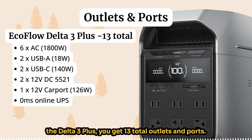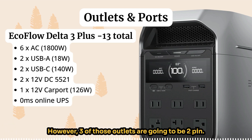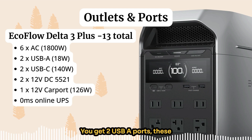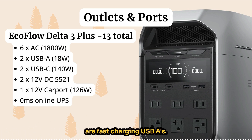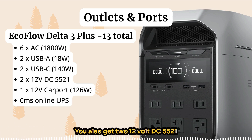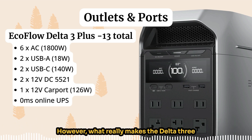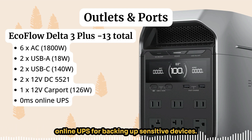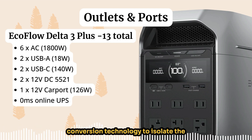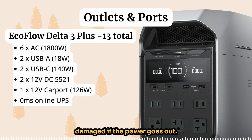For outlets and ports, the EcoFlow Delta 3 Plus gives you 13 total. You get six AC outlets — three of which are two-pin and three are three-pin 30A — two fast-charging USB-A ports, two very powerful 140W USB-C ports, two 12V DC 5521 ports for specialized devices, and a standard 12V car port. What really makes the Delta 3 Plus stand out is its zero-millisecond online UPS, which uses double-conversion technology to isolate connected devices from power outages — a stronger protection method than standard UPS.